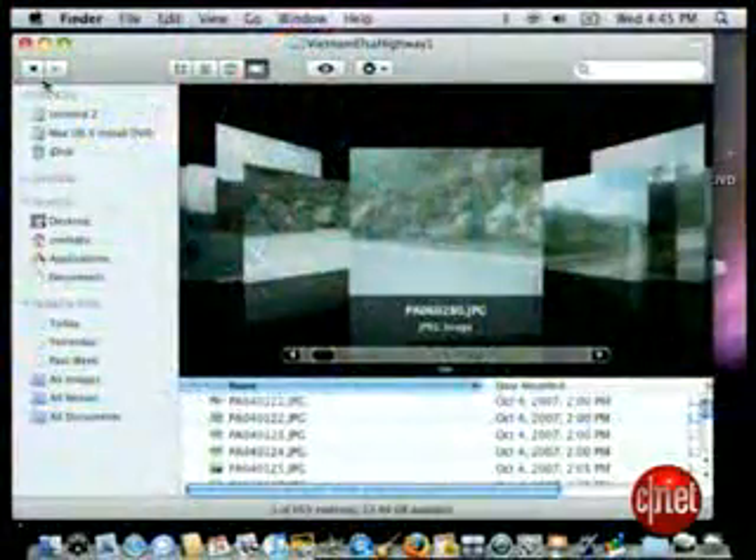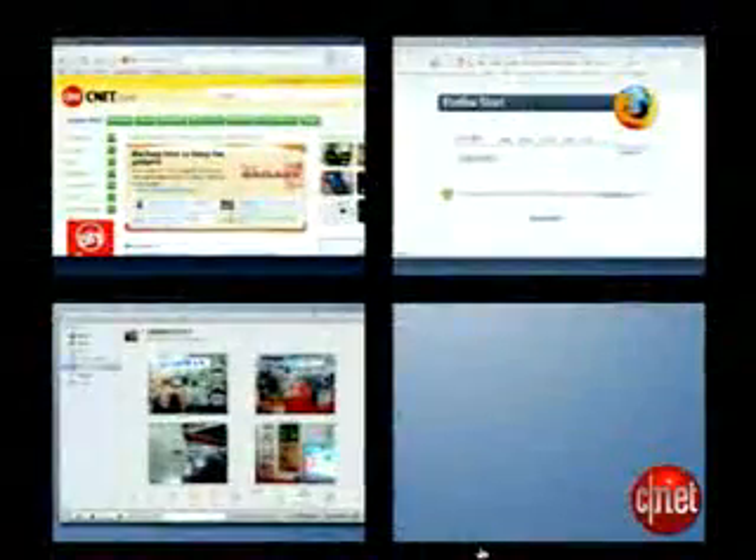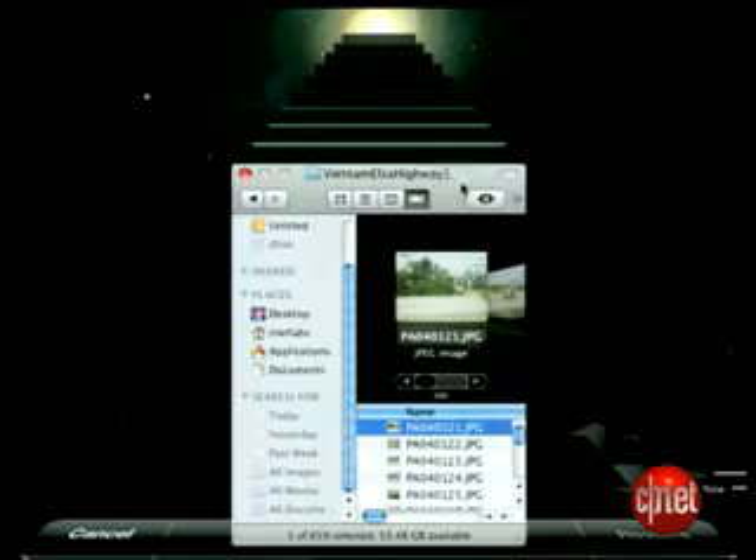Many of Leopard's new features are built to make it easier to juggle a bunch of tasks. You'll find a more powerful Finder and virtual desktops called Spaces, and the new Time Machine is an elegant backup tool.